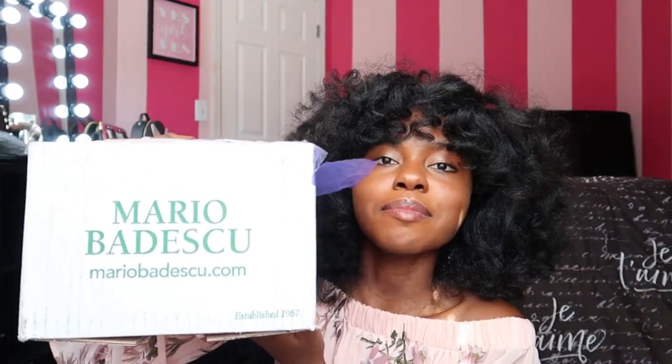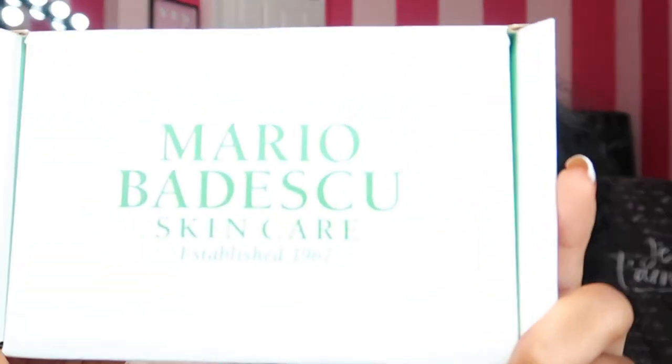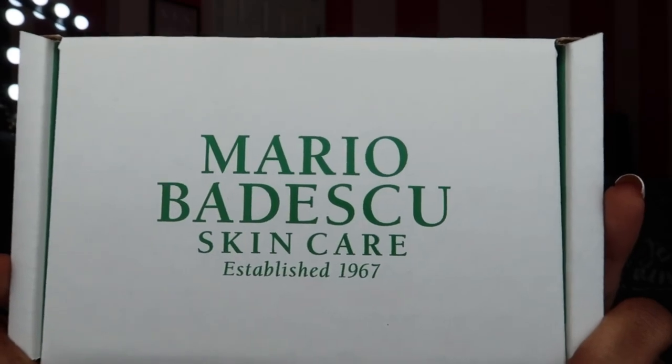Our next package looks the same — MarioBadesco.com, the same white box with green handwriting. Inside we have another box that says the same exact thing as the first one. I'm so excited to see what is in this one. The packaging is so cute — this is what it looks like inside.